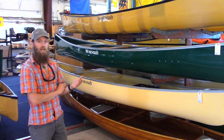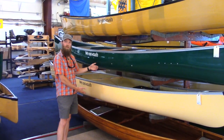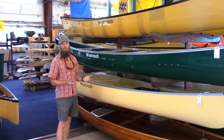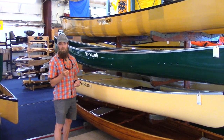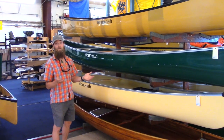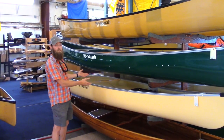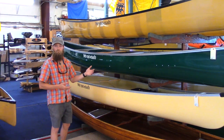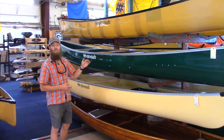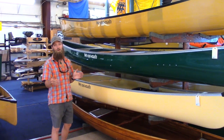A recreational style canoe tends to be deeper, wider, and more flat on the bottom, which is really where you get all your stability. If you've got little ones, dogs, and like to bring the whole kitchen sink — weekend warrior style — a more recreational style canoe might be great for you. Something about 14 to 16 feet is generally where you're going to see this, even touching up to 17 feet if you need to bring that much stuff or have such an army of people with you.